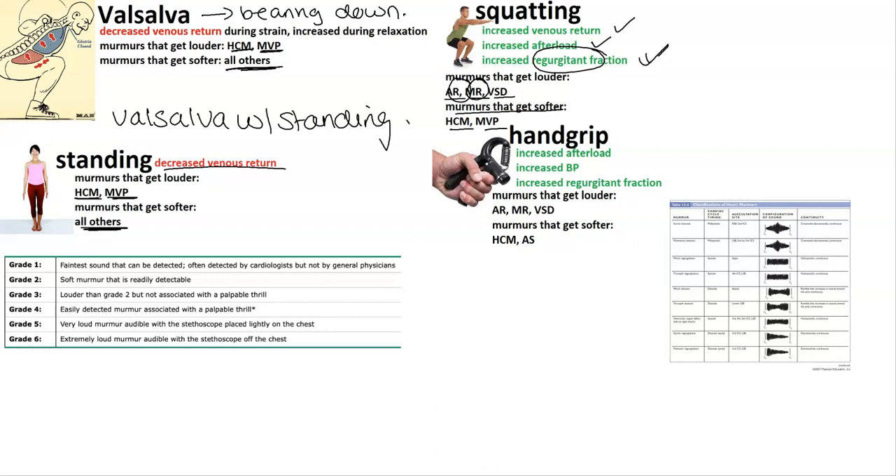Hand grip is the final maneuver. It's associated with increased afterload, increased venous pressure, and increased regurgitant fraction. Murmurs that get louder are aortic regurgitation, mitral regurgitation, and ventricular septal defect. The ones that get softer are HOCM and aortic stenosis, which is a little bit different.